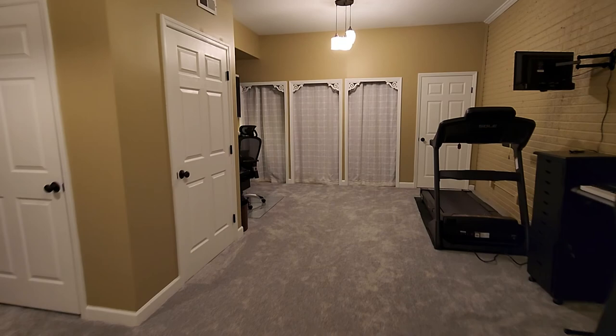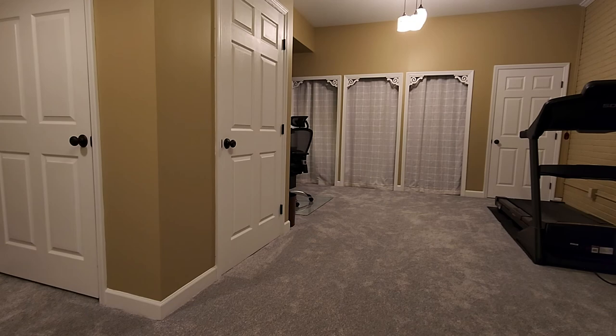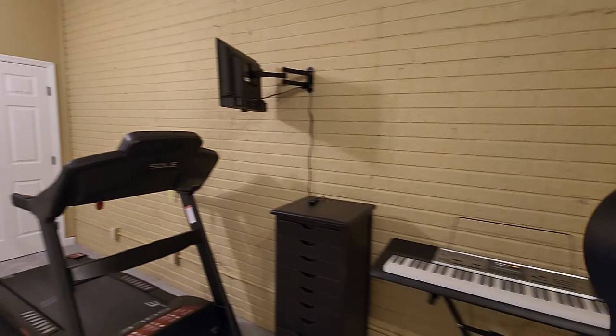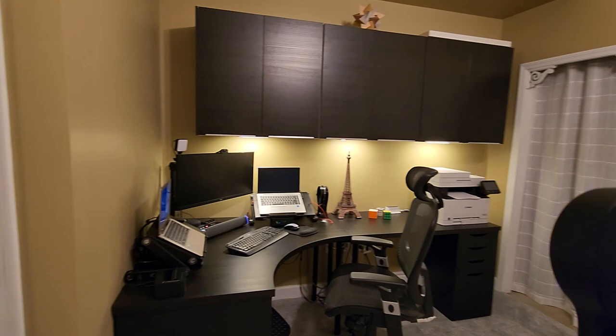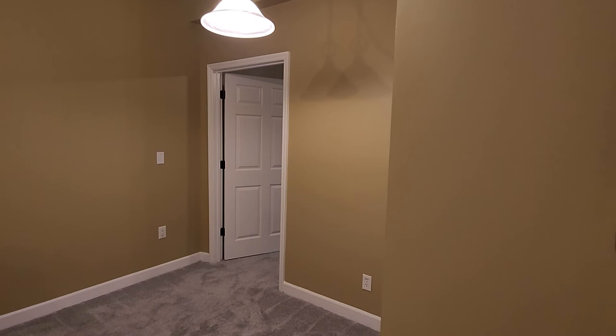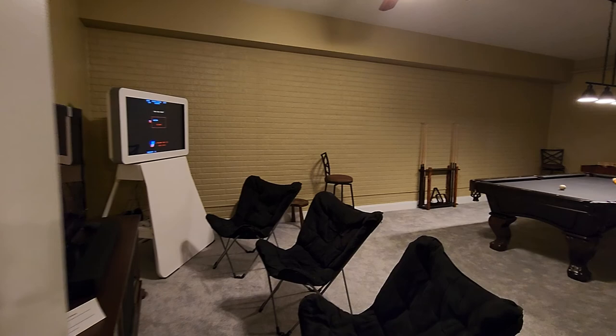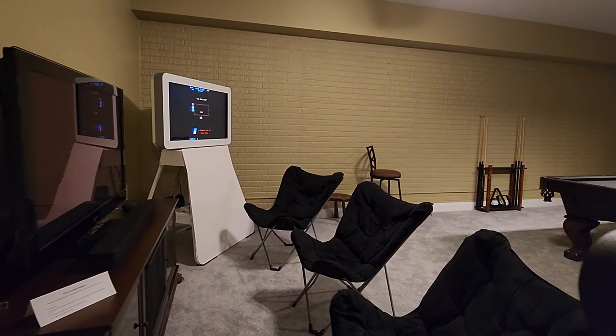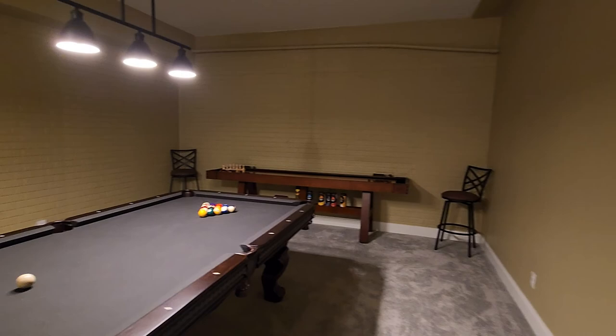They're already packing a little to move so it's a bit more empty than normal, but it still has its treadmill. Brick walls. Here's the second furnace in its own private closet. Next is the playroom — it has a shuffleboard and a pool table that will remain. It's a very spacious room. No windows, so it's a great storm room too.